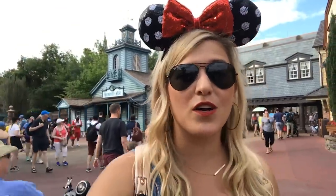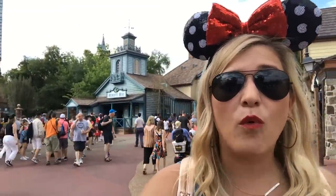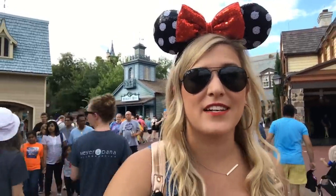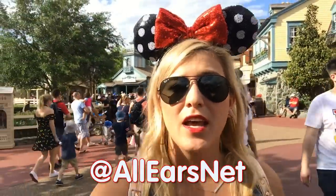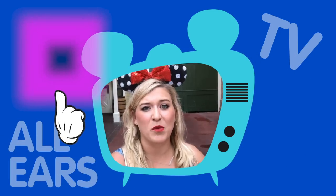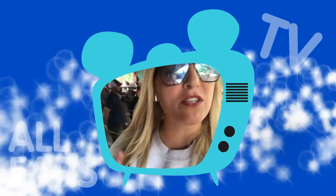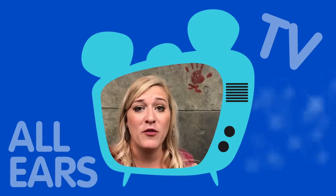That wraps up our historical tour of Liberty Square here in the Magic Kingdom. Hopefully you had fun. What was your favorite thing that you learned? Let me know in the comments, and also let me know what video you want to see next. In the meantime, rate, review, and subscribe to our channel, follow us on Instagram at AllEarsNet, and until next time, I'm Molly, and it's been magical — and historical. Want to see more videos? Click over here. Want to subscribe? You can do that right here. Ring that notification bell to make sure you get instantly notified anytime we post a new video. Thanks for following — see you real soon.